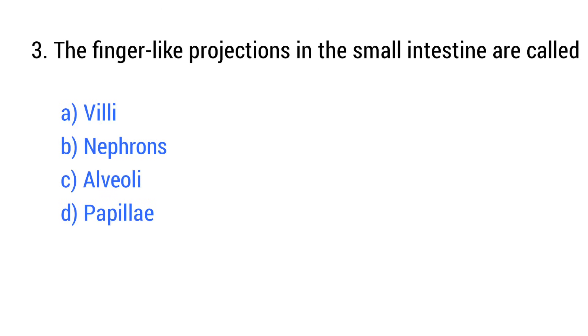Question number 3. The finger-like projections in the small intestine are called? The right answer is option A: Villi.